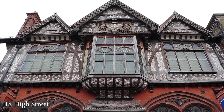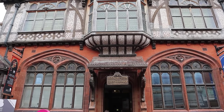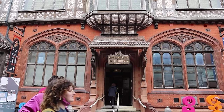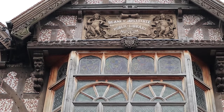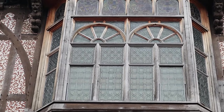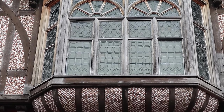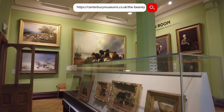The Tudor Revival Beaney Institute building was designed by architect A.H. Campbell in 1897 and opened on the 11th of September 1899 to house the Canterbury museum and public library that had originated on Guildhall Street. Free to enter, it also holds the tourist information office, an art gallery and free to use toilets.